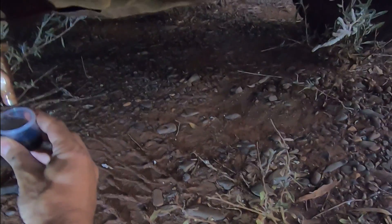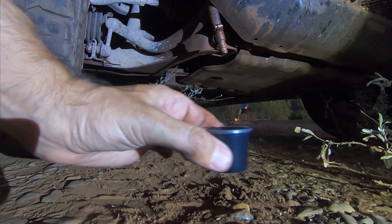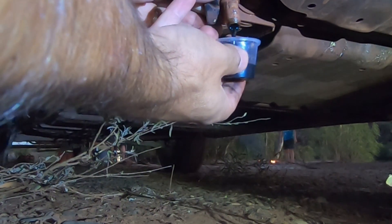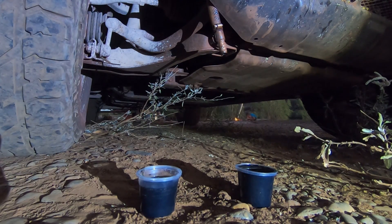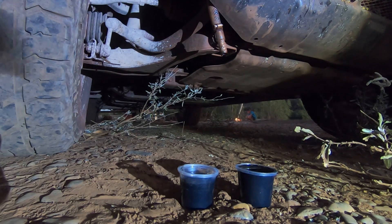About 7,000km later I emptied the catch can for the first time. That's more than I expected. One of the small cups I filled up takes about 30ml, and we collected just under a second cup's worth. So after about 7,000km — from 228,000km to about 235,000km — this engine has collected around 50ml of blow-by oil in the catch can.